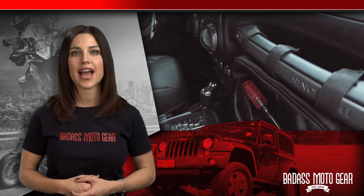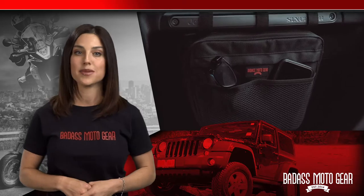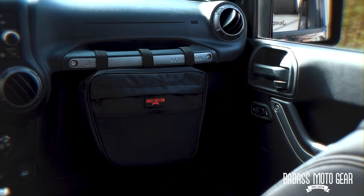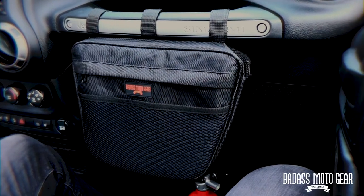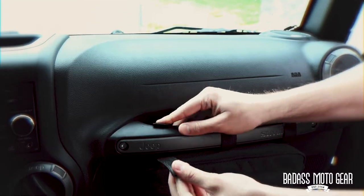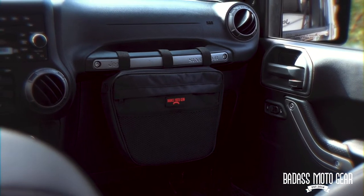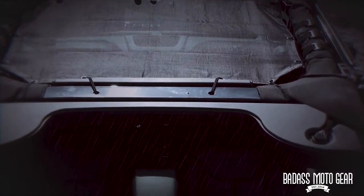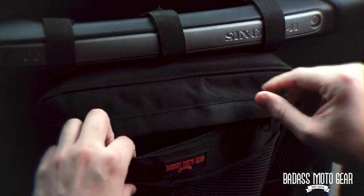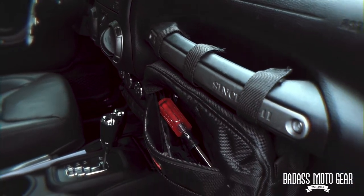Have you ever had stuff piled on the dash of your Jeep, small things rolling on the floor, or maybe even had your phone slide away just when you needed it the most? We created our ultra-practical Badass Motor Gear Storage Pouch for Jeep Wranglers to organize those miscellaneous small things and solve this very problem. This high-quality bag goes conveniently in front of your glove box — just wrap the Velcro around the grab bar and you're done. It will fit both two- and four-door Wrangler models. If you've ever had stuff get wet just because your Jeep's top was off when it rained, you'll really appreciate that the zippered main compartment is waterproof. It's big enough to hold a few tools, sunscreen, snacks, or just about any small items you can think of.